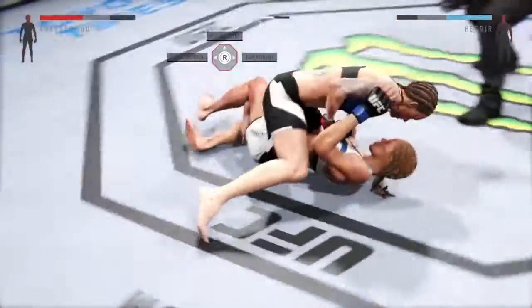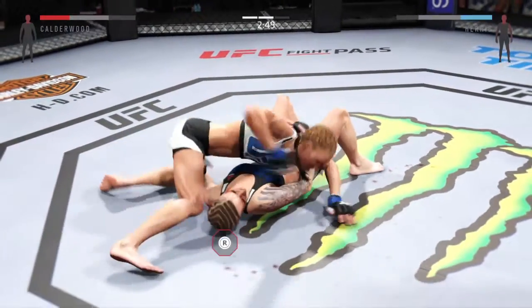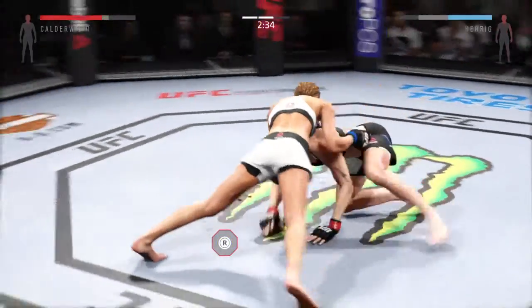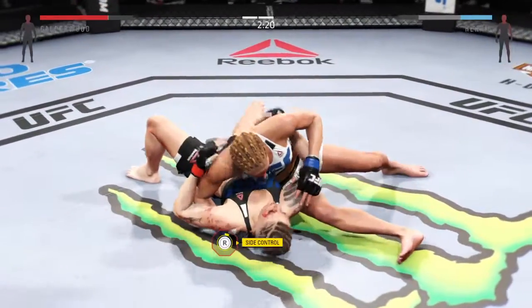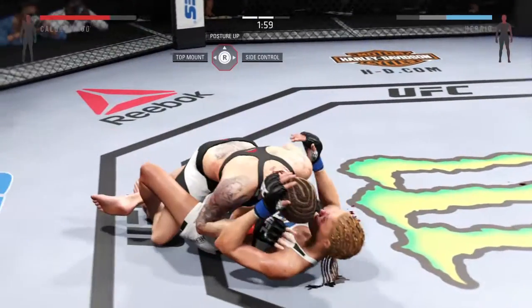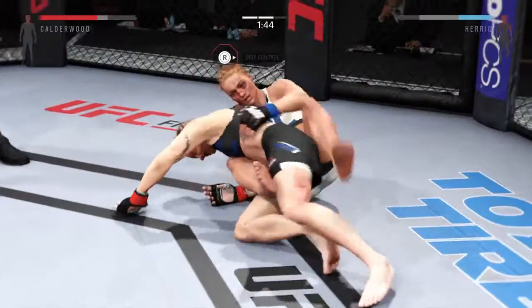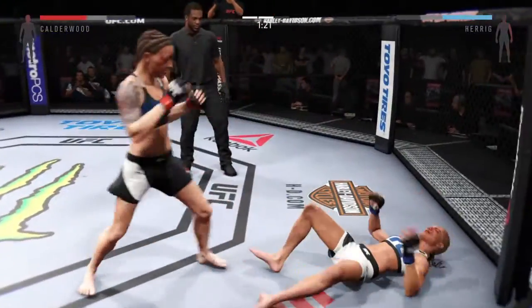Just over three minutes now. Tries to pass but cannot. Side control — laying some good punches from this position. Great transitions on the ground. Good ground and pound by Herrick. Half guard. Back to side control. Excellent movement on the ground here — constantly moving, constantly staying busy. Good sweep. She's in the half guard. Tried to get to side control. Beautiful sweep. Nice transition to the top. And they're back to their feet.